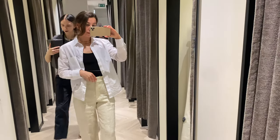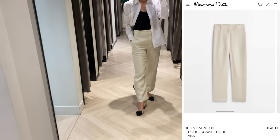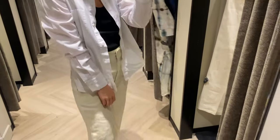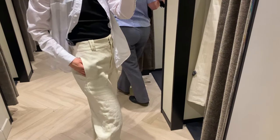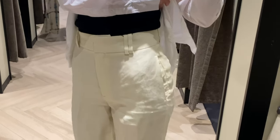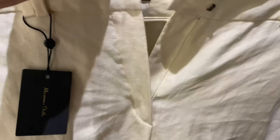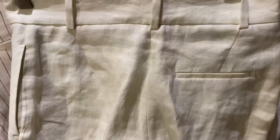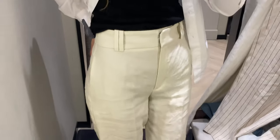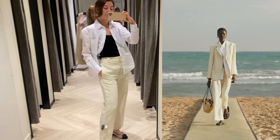Next, you can see suit trousers with double pleats — a great option for summer because they're made of 100% linen. They also have a cropped fit, which I love most. In size 34, you can see they fit me so nicely. There is one welt pocket at the back and two side pockets with a waistband and belt loops. I feel so comfortable in these, and I suggest completing the set with a matching blazer.